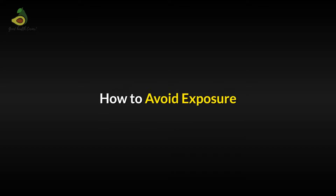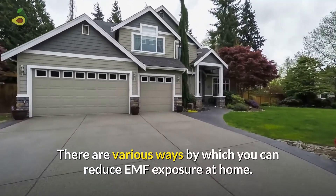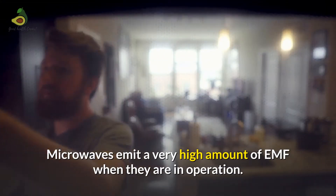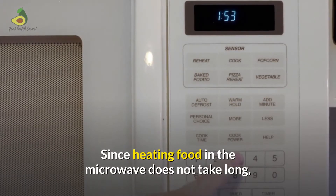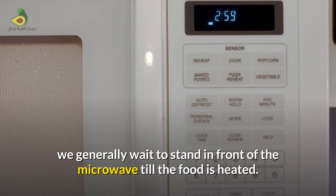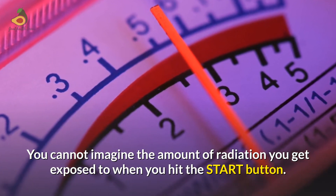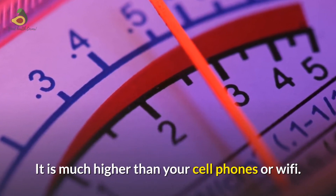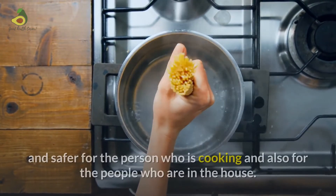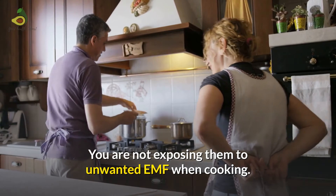How to avoid exposure? Thankfully there are various ways to reduce EMF exposure at your home. Stop using the microwave. Microwaves emit a very high amount of EMF when in operation. Since heating food does not take long, we generally stand in front of the microwave while the food is heated — and you possibly cannot imagine the amount of radiation you get exposed to. It is much higher than your cell phones or Wi-Fi. Cooking and heating food the old way on a stove is a lot healthier and safer, and you are not exposing household members to unwanted EMF.